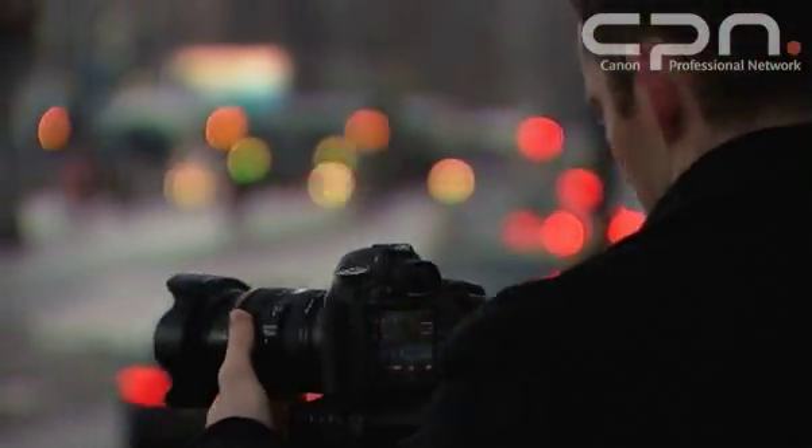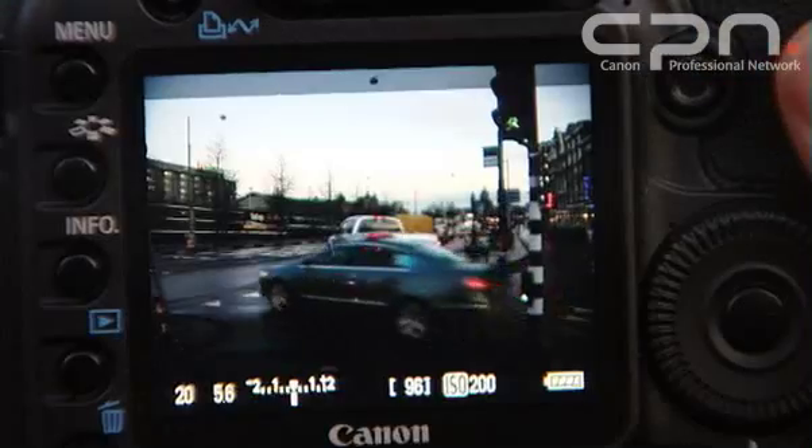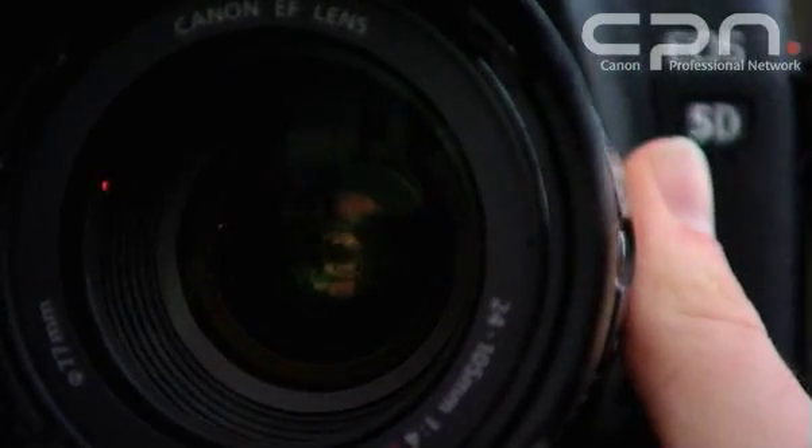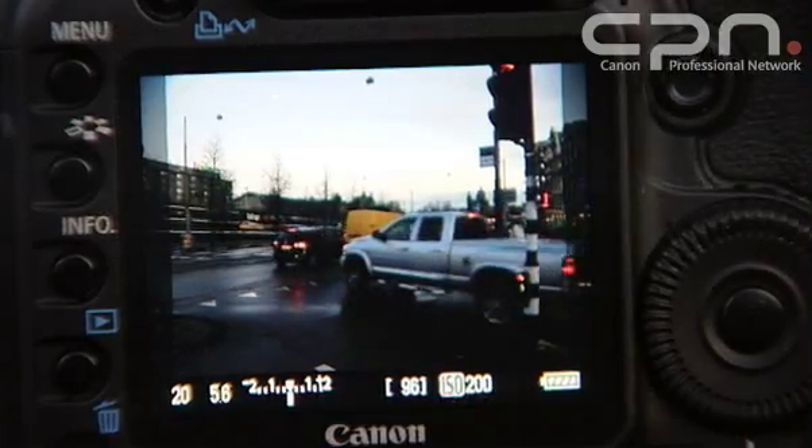When shooting in high-def, you'll see on the back of the screen that the top and bottom will be greyed out to illustrate the 16x9 format in which you'll be shooting. If you choose to shoot in 640x480, you'll notice that the sides of the screen are greyed out to illustrate the 4x3 format.